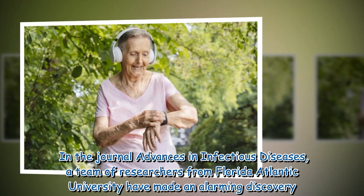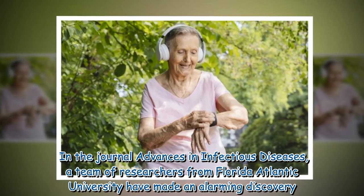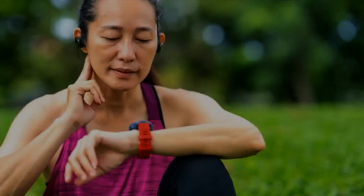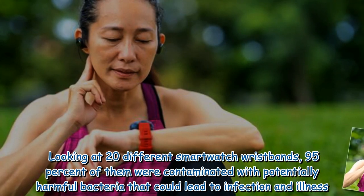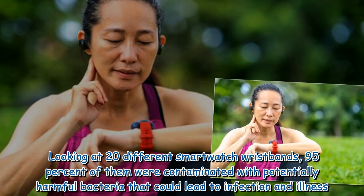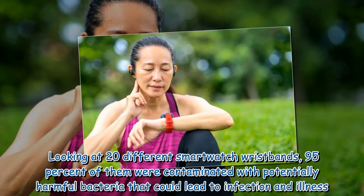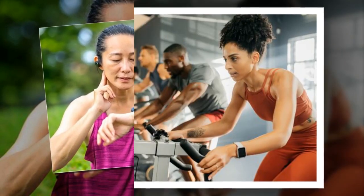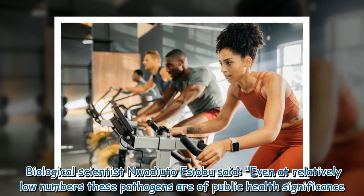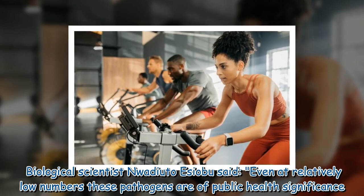In the journal Advances in Infectious Diseases, a team of researchers from Florida Atlantic University have made an alarming discovery. Looking at 20 different smartwatch wristbands, 95% of them were contaminated with potentially harmful bacteria that could lead to infection and illness. Biological scientist Nwadi Uto Ijabu said, 'Even at relatively low numbers, these pathogens are of public health significance.'